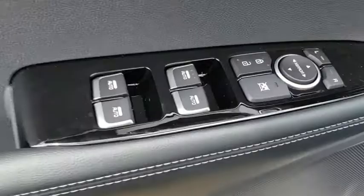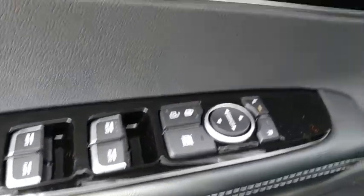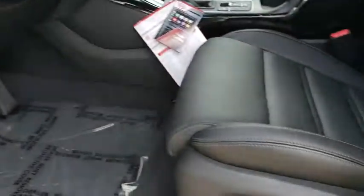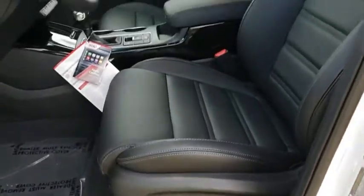Leather wrapped steering wheel, Bluetooth, adjustable steering wheel, power steering, cruise control, hard disk drive media storage, keyless start, auto dimming rear view mirror, aluminum wheels.